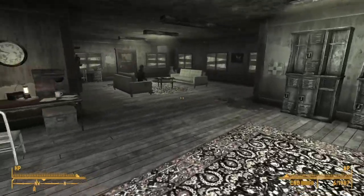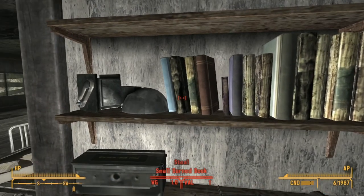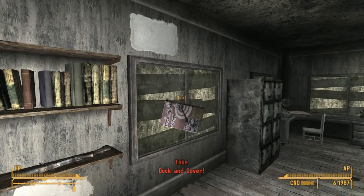Here are all the important items to grab before leaving Nellis. Inside Pearl's Barracks on the bookshelf, we can find a Duck and Cover hidden between the pre-war books here.